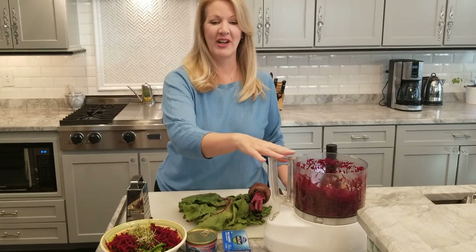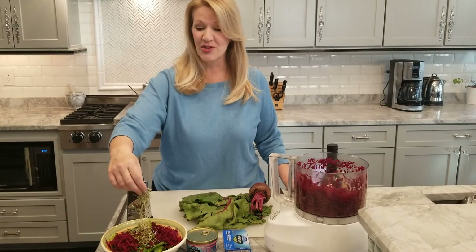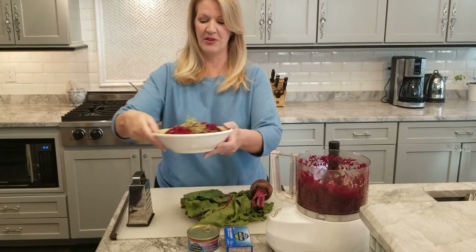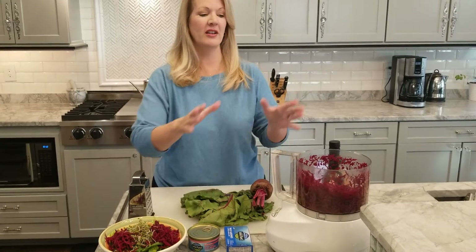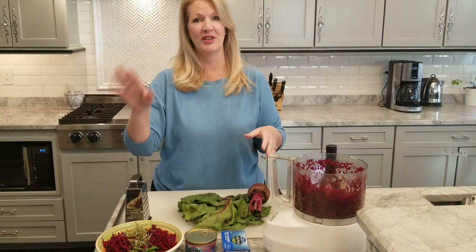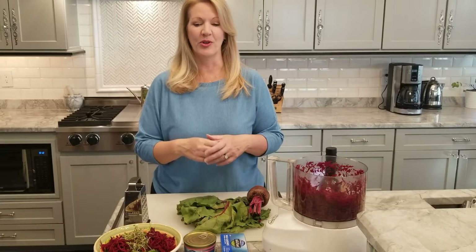Once you have them grated, I put them on top of my salad and add some broccoli sprouts, which are also another great detoxifying food. Then take the rest of your beet greens, put them in a glass food storage container, put them in the fridge, and every time you have a salad that week just toss a handful on your greens.